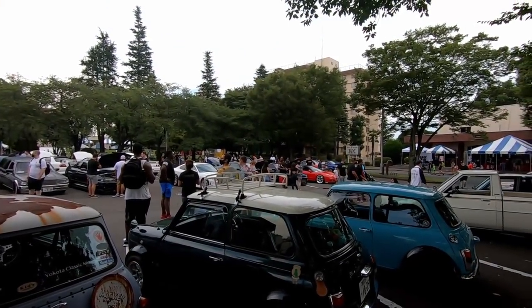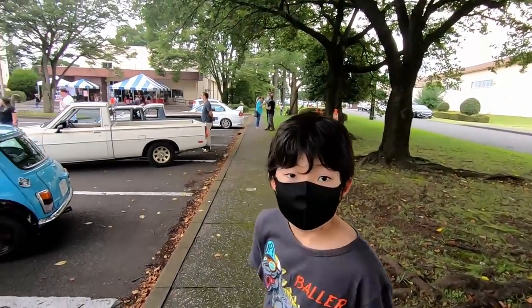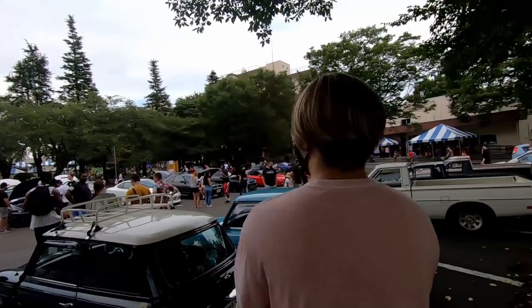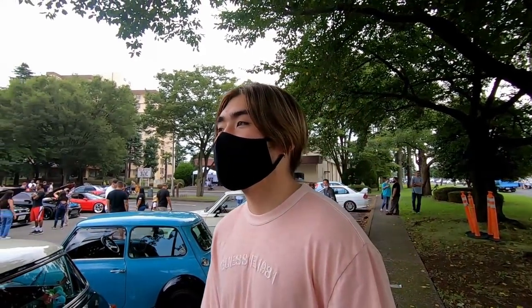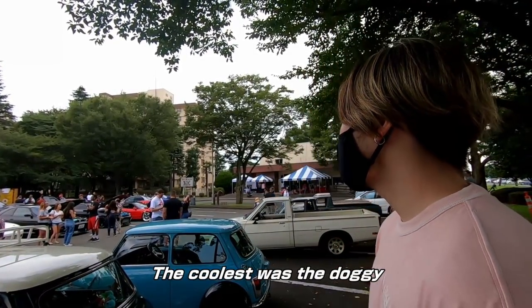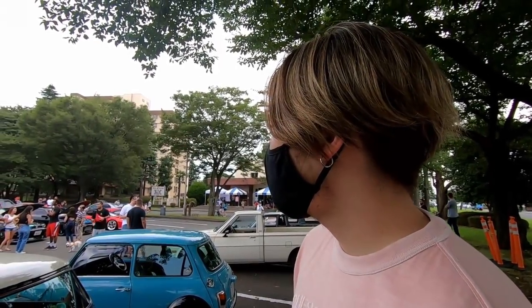Look at this — rat look. These are the best. GTR! Wow, that's awesome. Yeah, it's hard to choose. Maybe the NSX, maybe.